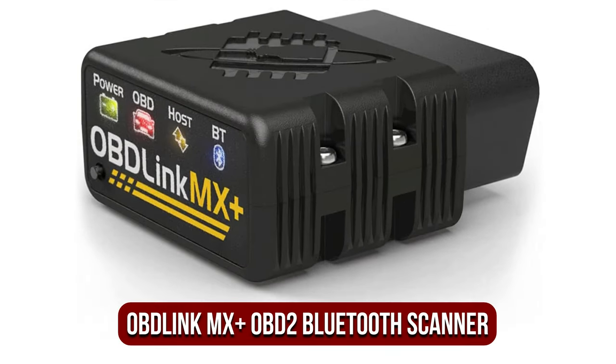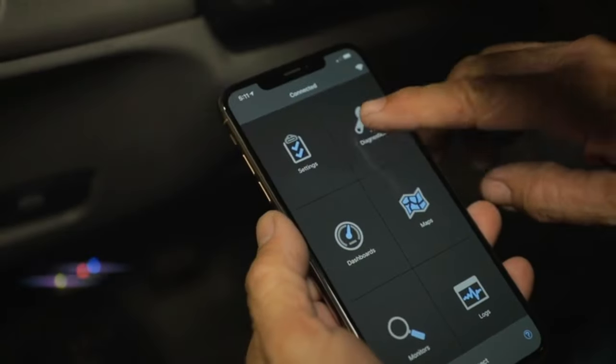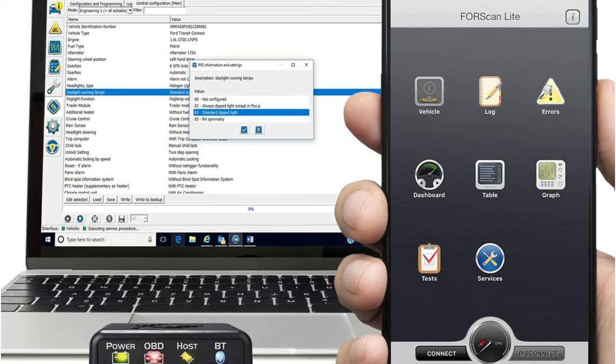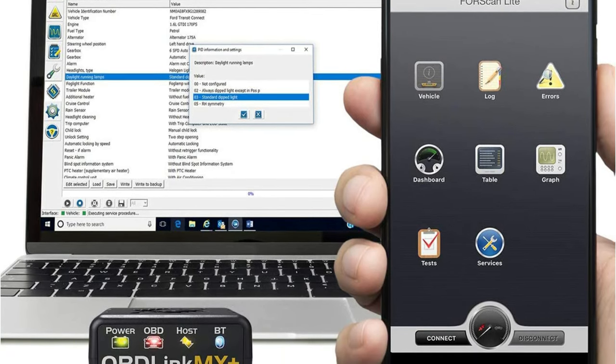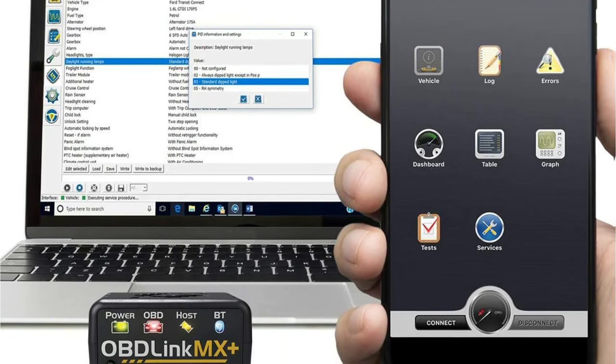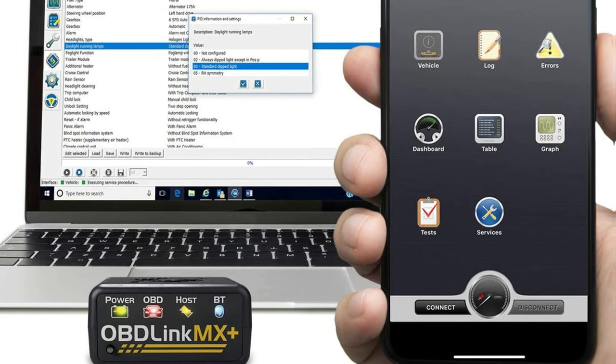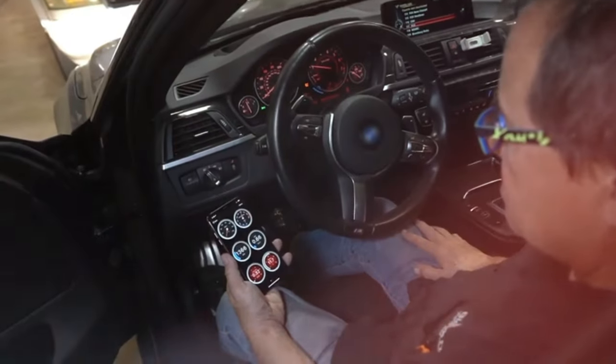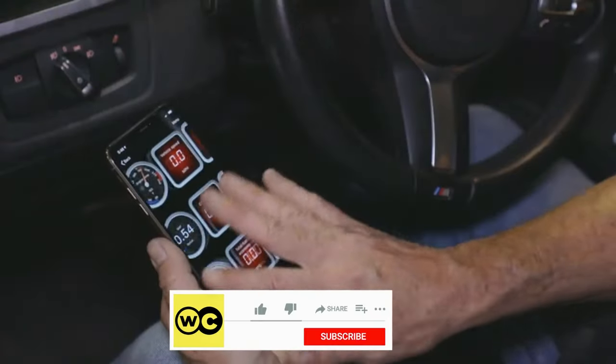At number one is the OBD Link MX Plus OBD2 Bluetooth Scanner. The OBD Link MX Plus is the best option from OBD Solutions, above the CX and MX. The MX Plus is the only option that's compatible with both Macs and Android devices, including smartphones and tablets such as the iPad and some Amazon Kindles. The MX Plus is not an advanced tool that costs hundreds of dollars, but it is a modest cost that pays its way quickly if you're a home mechanic.